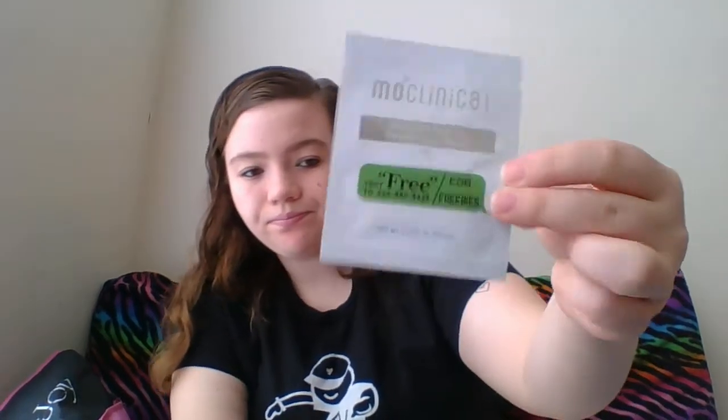This is from Skincarejungle.com — I've gotten stuff from them before. This time I got the Moe Clinical Jellyfish Peptide Oxygen Eye Mask for PM use. It comes with directions this time. And if you text 'Free' to a certain number, you can get freebies — I will leave that info down below.